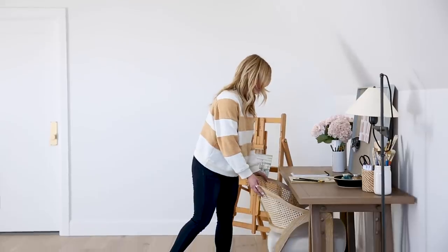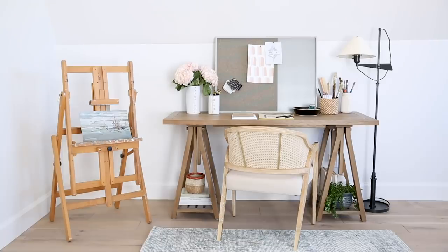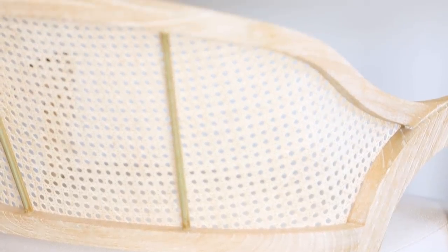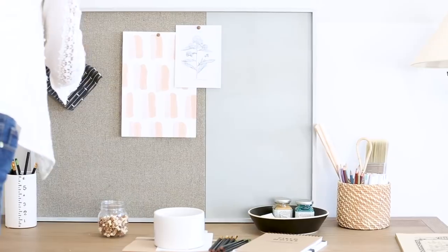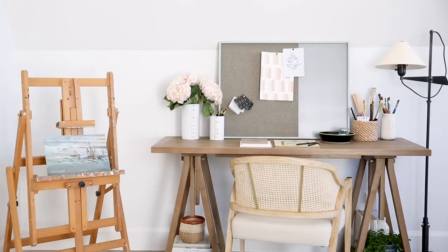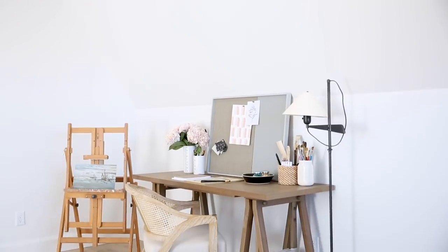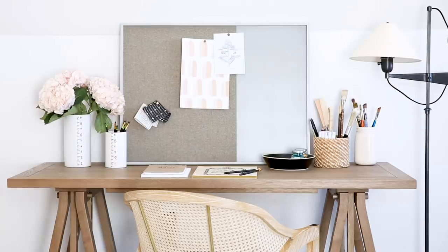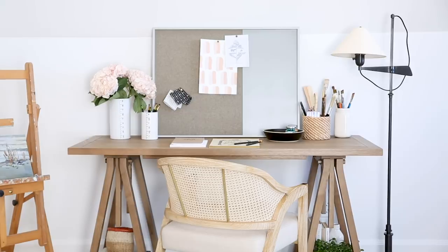The first look we styled is a little more feminine. We paired a beautiful barrel-back cane chair that has these great brass details on it. We styled it with this cute two-tone pin board and even brought in the homeowner's easel. We actually paired a floor lamp with the desk — great if you need a little more workspace or just want an extra layer. I think a floor lamp is a really nice look.